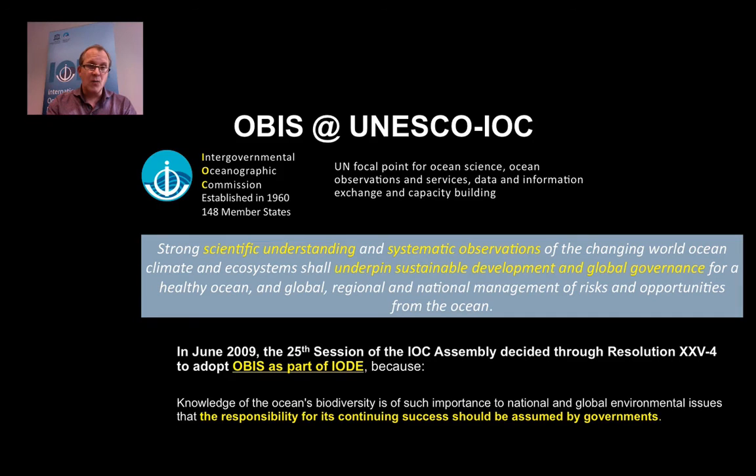So why IOC? IOC is the UN focal point for Ocean Science, Ocean Observations and Services, Data Information Exchange and Capacity Building. It was established in 1960 and now has 148 member states. The vision of IOC focuses on scientific understanding and systematic observations of the ocean to underpin sustainable development and global governance — so OBIS fits nicely within the mandate of IOC.